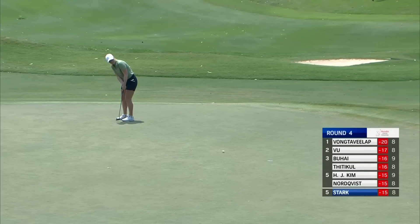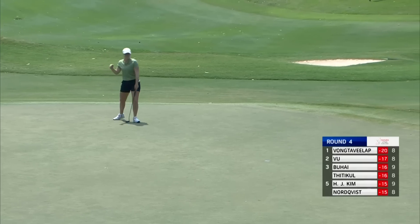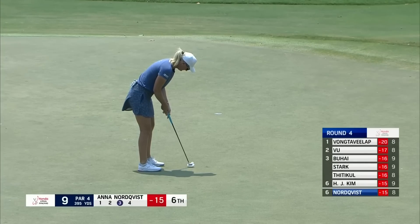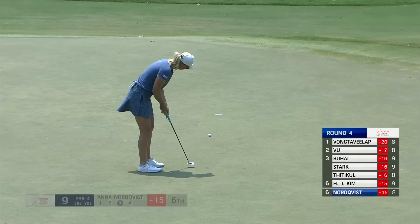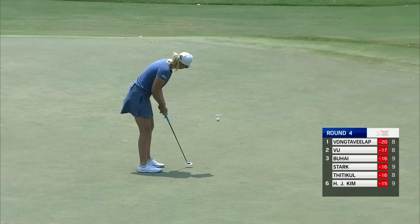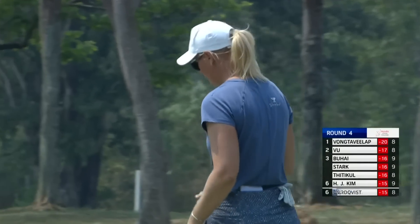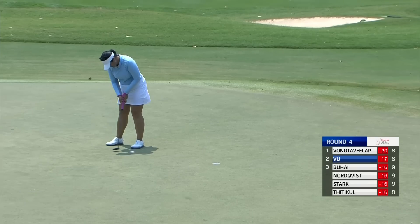Up the slope for Stark at nine, right to left — and that brings it in as well. So is this for Anna Norquist above the hole at nine. She likes it. Does it have enough? It does.